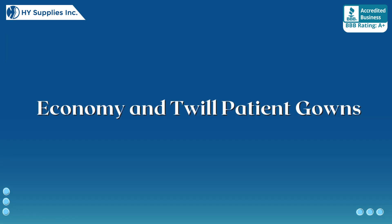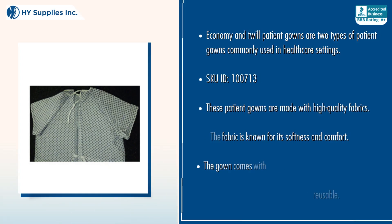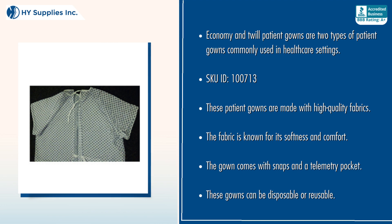Economy and Twill Patient Gowns are two types of patient gowns commonly used in healthcare settings. These patient gowns are made with high-quality fabrics. The fabric is known for its softness and comfort.